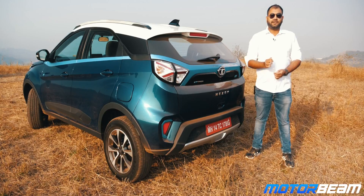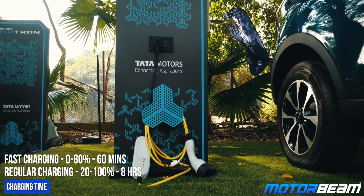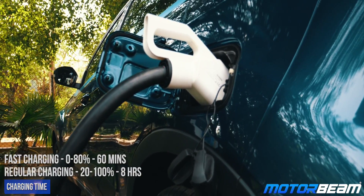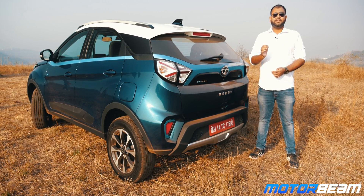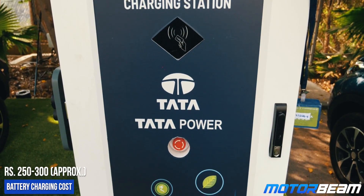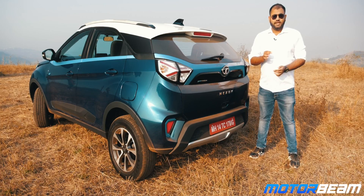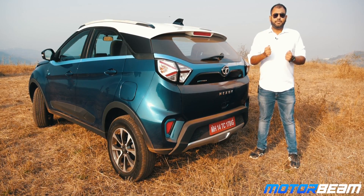When you buy the Tata Nexon Electric you get a regular charger. Using the regular charger, charging from 20% to 100% will take around 8 hours. However, if you use a fast charger, 0% to 80% will take roughly 60 minutes. Tata Motors has also tied up with Tata Power and set up 300 charging stations across major metro cities. If you take a Nexon EV to a Tata charging station, you also get some preferential treatment.